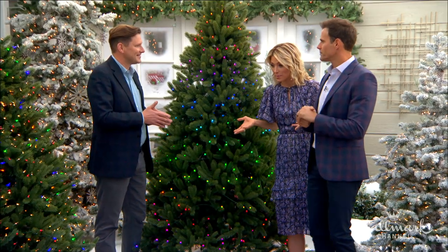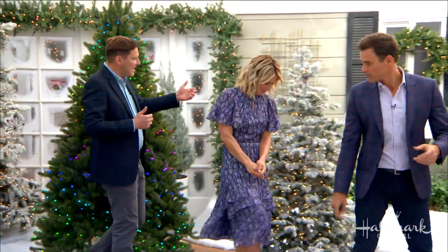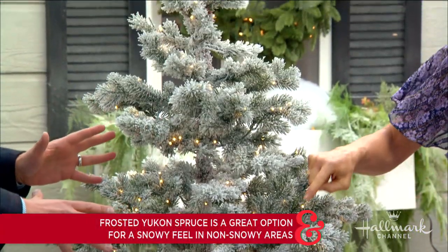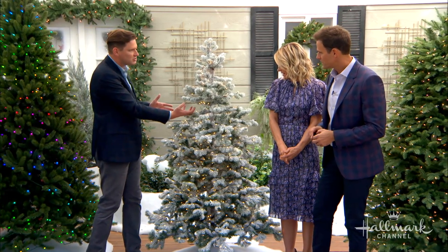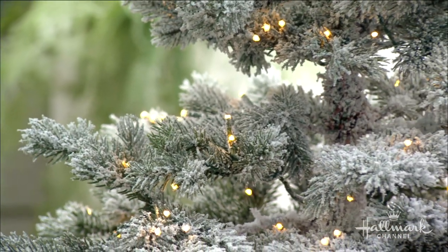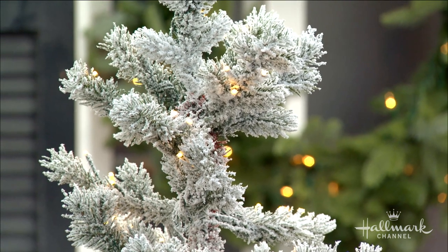For people dreaming of a white Christmas but living somewhere like Southern California where snow doesn't happen, the Frosted Yukon Spruce is perfect. It features asymmetric branches, micro LED lights, and a beautiful snow frosting — like a lightly dusted tree. It's gorgeous on its own, but also has large pockets to hang ornaments. The asymmetry makes it look incredibly realistic, just like a tree that actually grows in nature.